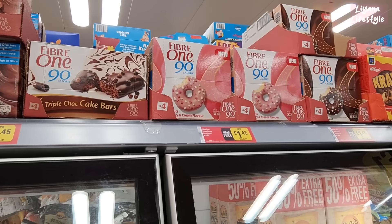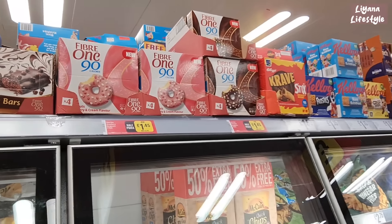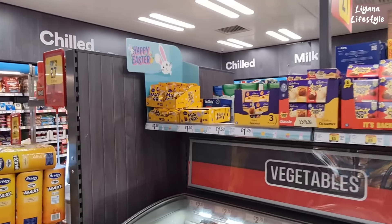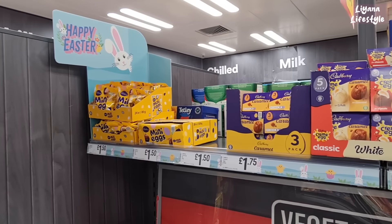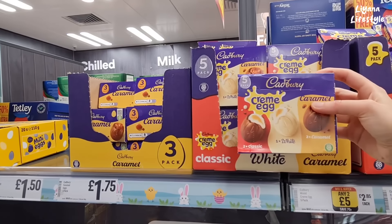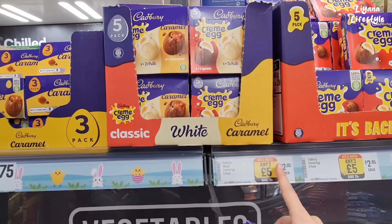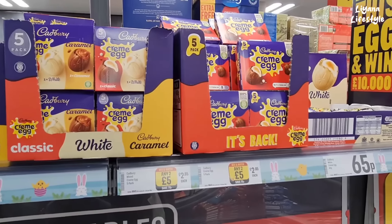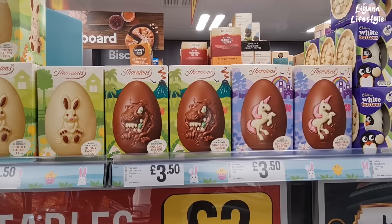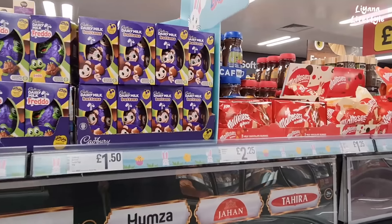These are 90 calories — they look really good. These are new. We've got the chocolate one as well. Strawberry and cream — that's a lovely flavour, good price at £1.45, half price. The Easter eggs are already out! This is a nice mix — classic white and caramel. Any two for £5, £2.85 each. They've got dinosaur ones and some with rabbits and unicorns for £3.50, and these for £1.50 — Freddo, white buttons, and Dairy Milk buttons.